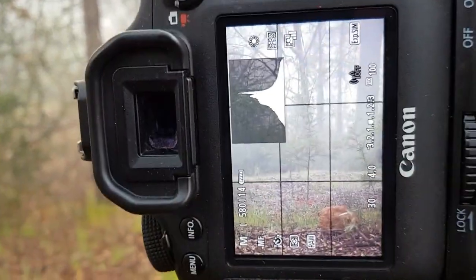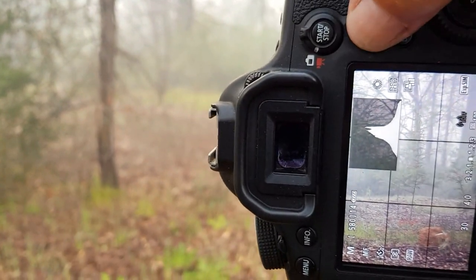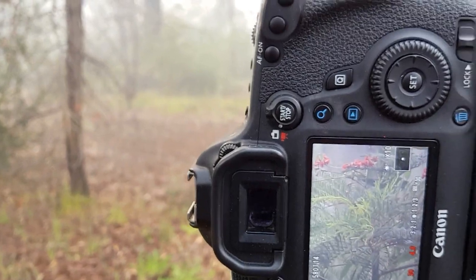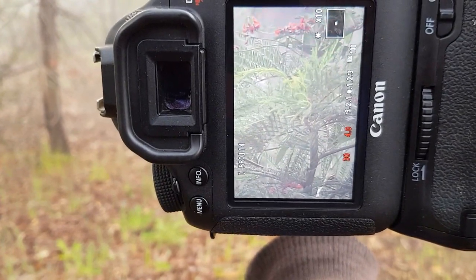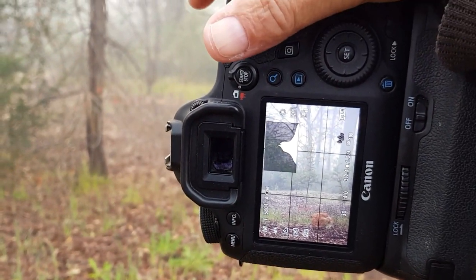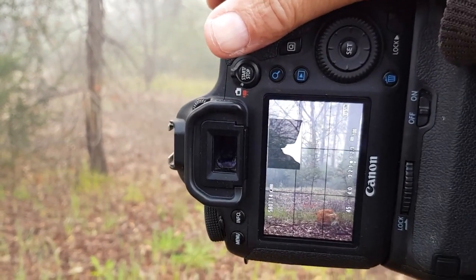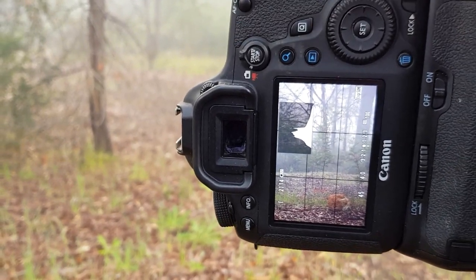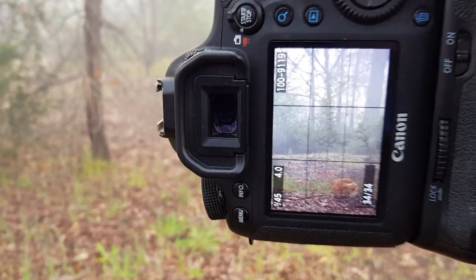You can see my position here and obviously see my little sapling over there — it's going to be strangled by that creeper. So we have f4, 30th of a second — let's make that 45th of a second. Focused on the little sapling, and there's the shot.